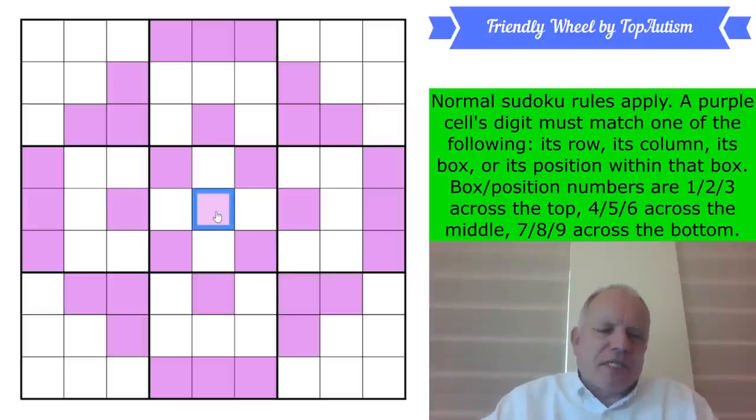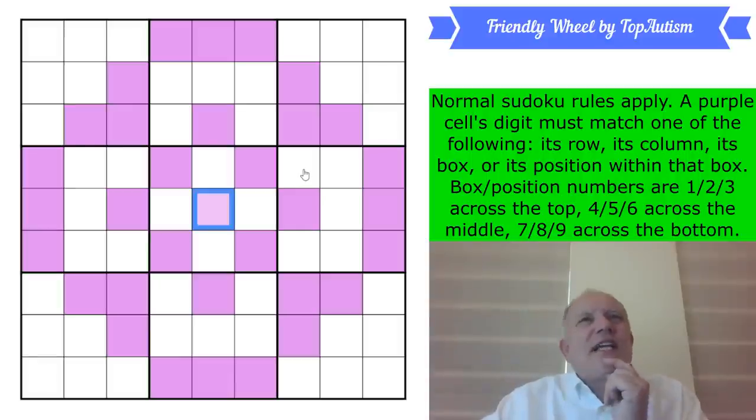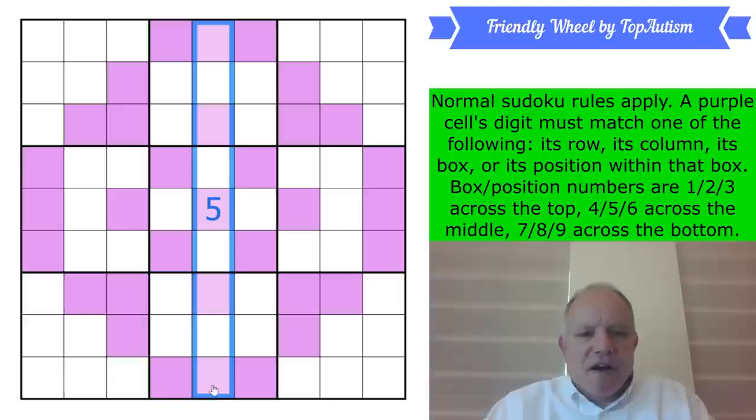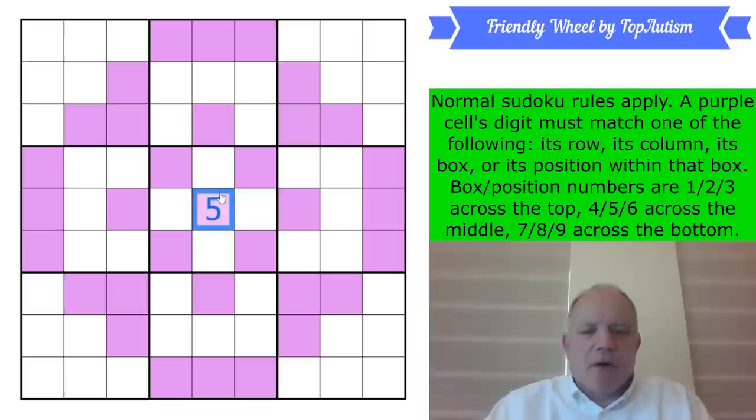I should clarify: normal friendly cells are defined by row, column, or box, and now we're adding position within the box. The center cell is a five — it's in row five, column five, box five, and position five within the box. All four candidates to make it friendly are five, so that must be a five. This fits with the hypothesis that all great symmetrical puzzles end up with a five in the middle. This one has started with a five in the middle.